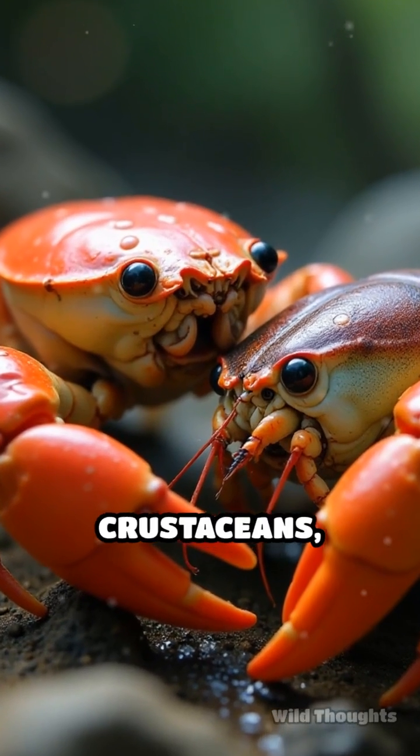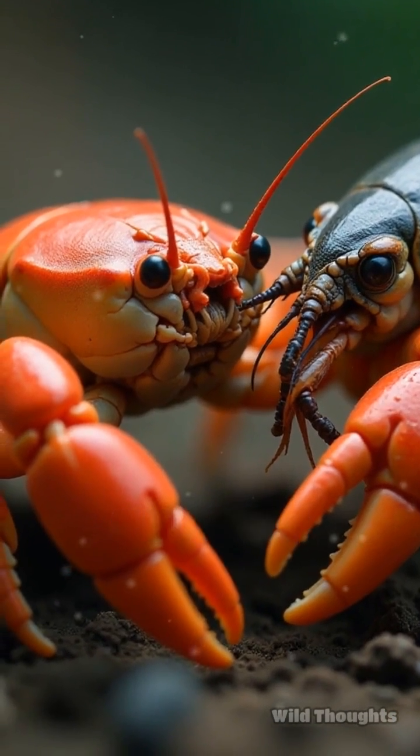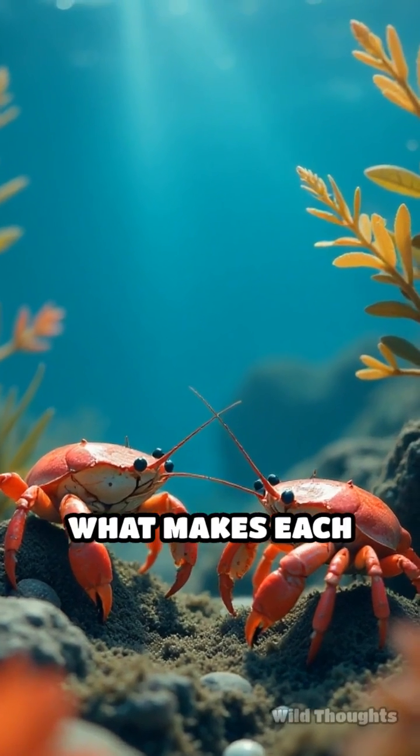Crabs and crayfish, though both crustaceans, possess distinct anatomical features that set them apart. Let's dive into these differences to understand what makes each unique.